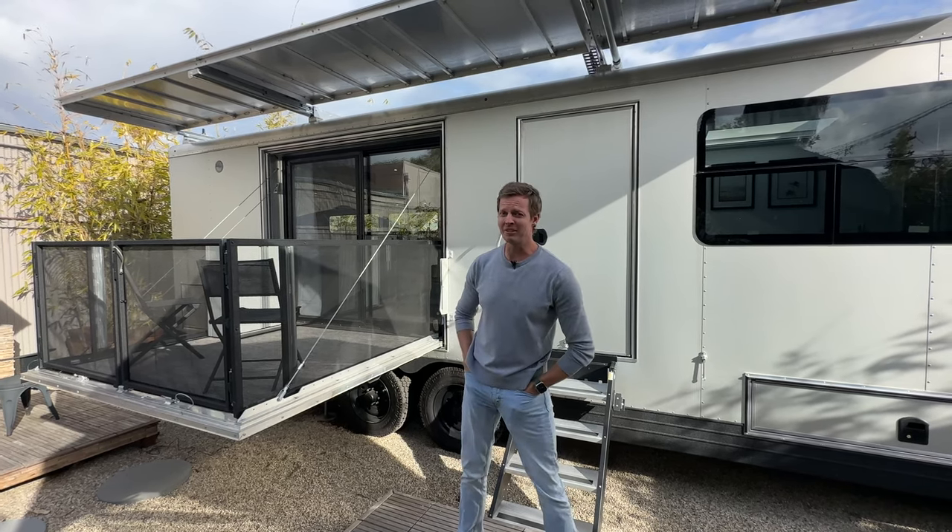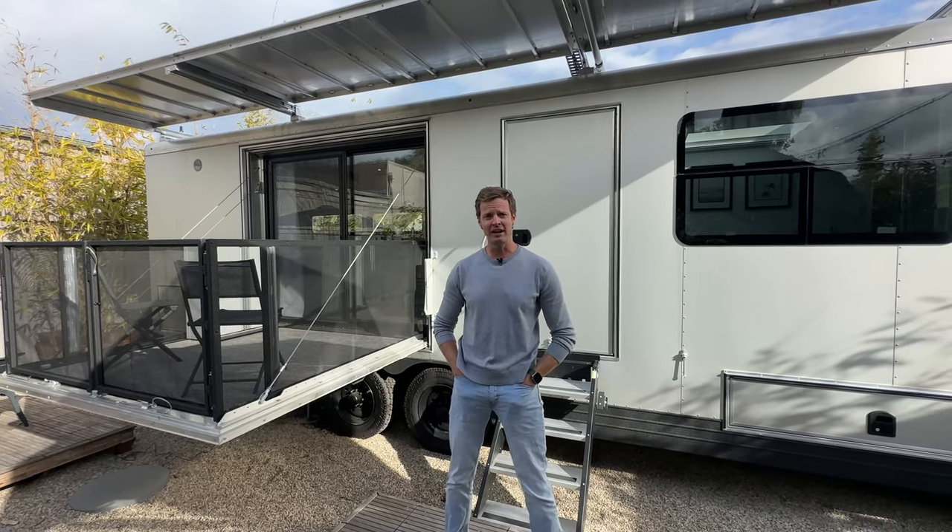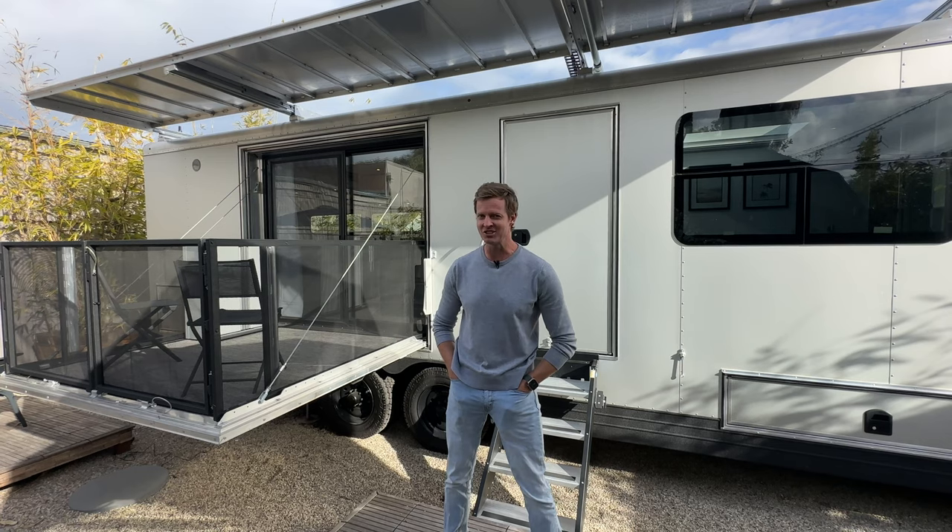Hi, this is Matthew Hoffman. For everyone out there that's been wondering what I've been up to for the last five years, stay tuned. I'm going to share with you.